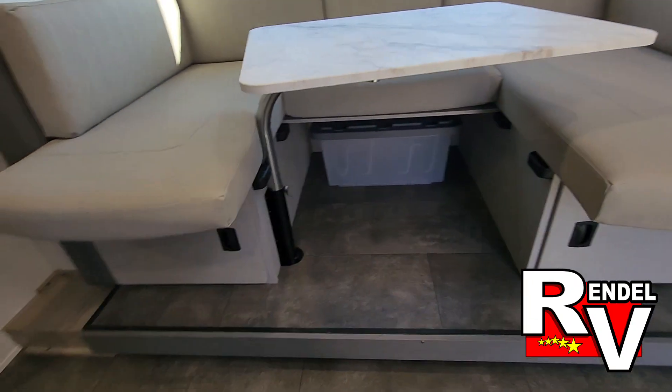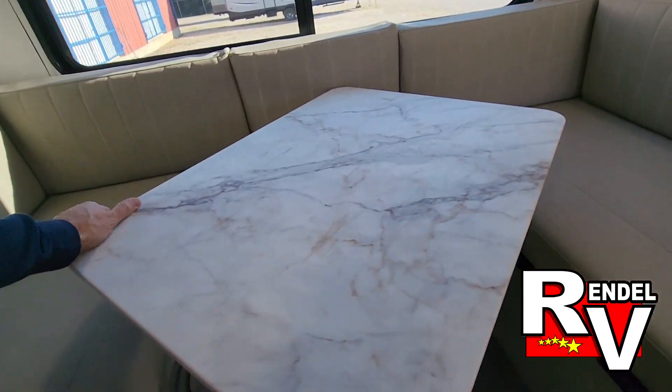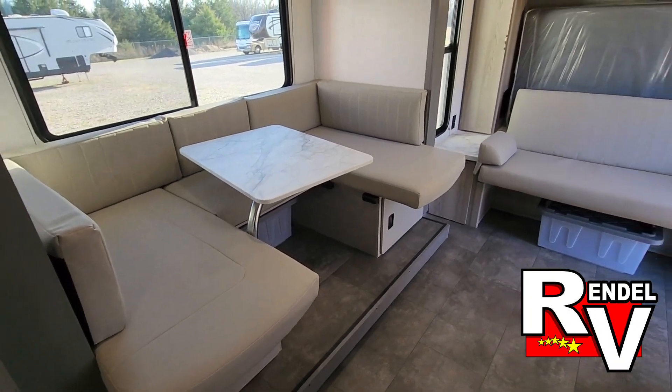Also new for this year, they gave us this swiveled table — you can spin it out of the way to make more room on that side, or completely remove it if you like. Also, the dinette will convert down to another bed.